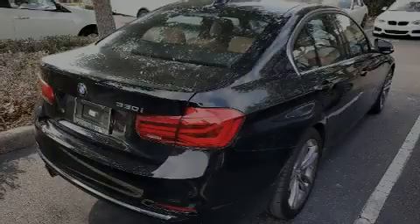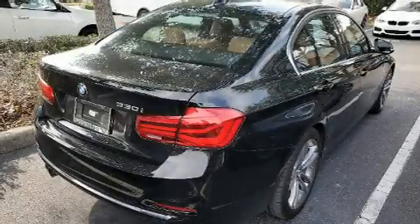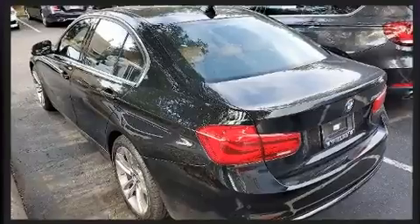Discerning drivers will appreciate the 2017 BMW 330i. This four-door, five-passenger sedan just recently passed the 20,000-mile mark.